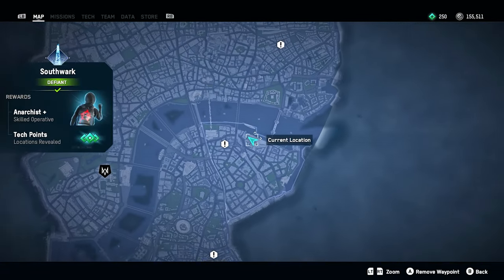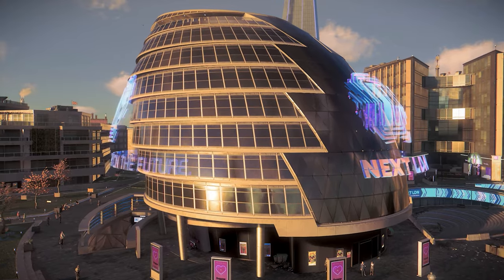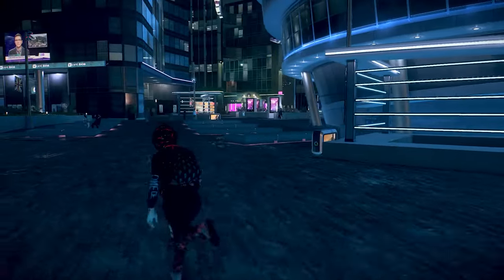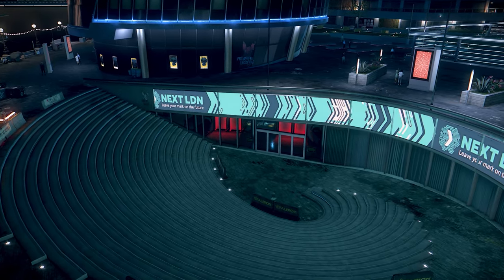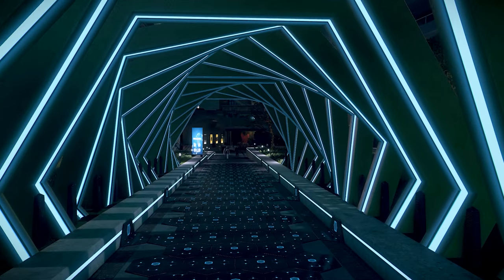Next up we have City Hall, which is one of my favorite spots in the game. It's located in Southwark and the building looks really nice — it looks a lot like the Vancouver City Hall in real life. I think it's a really nicely designed building; it looks futuristic, and they have this little area right here that's like a music tunnel.